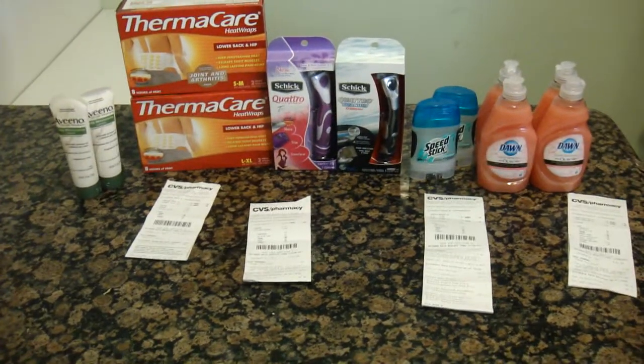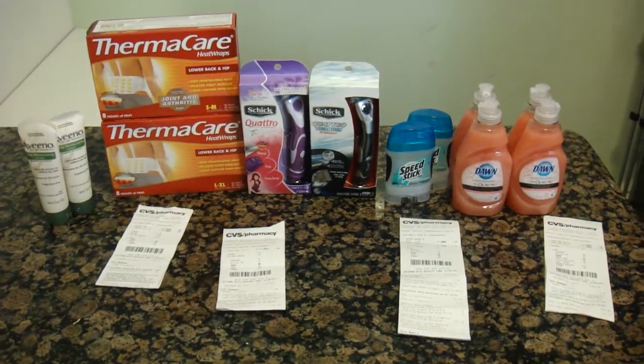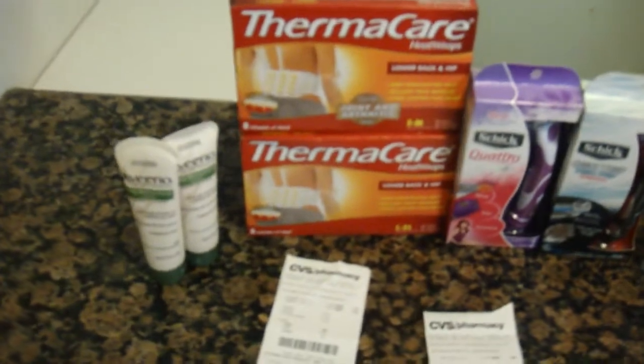Hey guys, welcome back to my channel. I'm going to show you what I got from CVS yesterday. This week was a little bit better for us because last week wasn't that great.